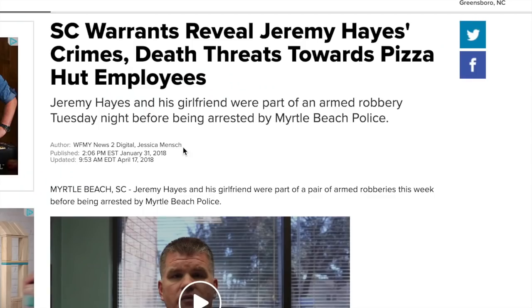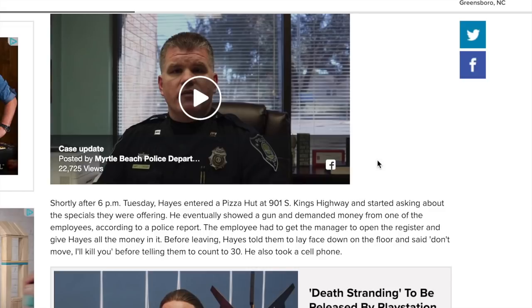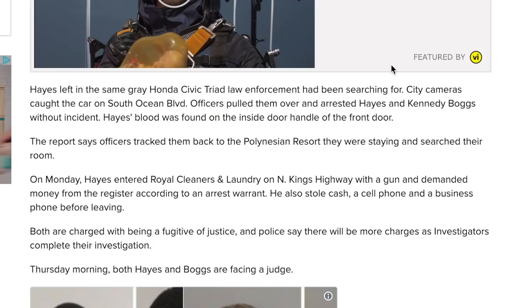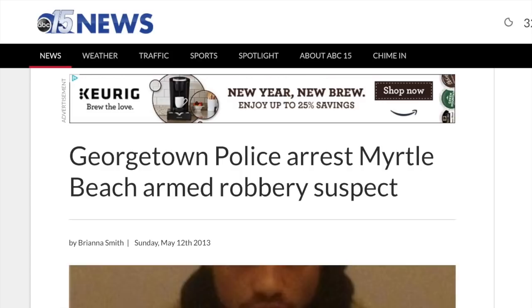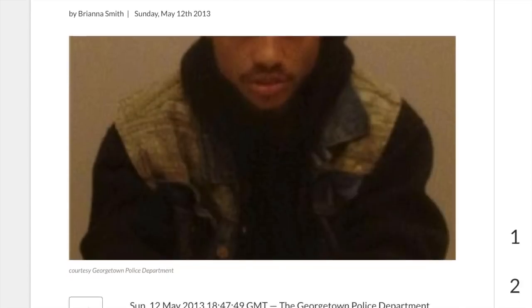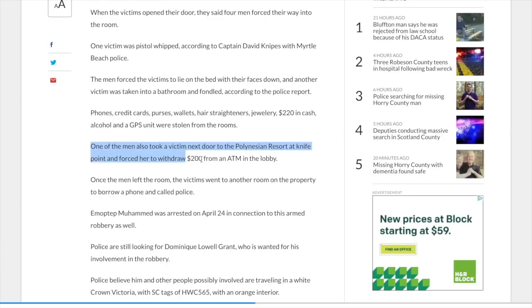More recently, in January 2018, there was an armed robbery at two separate locations. The city of Myrtle Beach tracked down the individuals via closed-circuit cameras, and they found out the suspects were staying at the Polynesian. There was also someone forced at knife point to pull money out of an ATM — and this occurred right next door to the Polynesian Resort.